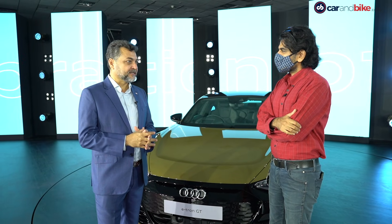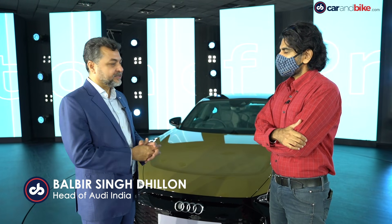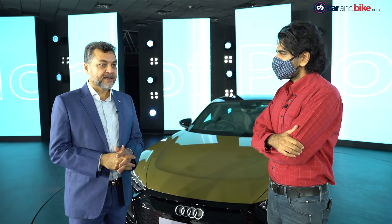It's a very important day for us, and after the success we have seen with the e-tron launched exactly two months back, we are so happy that we could bring this car. We believe the future is electric and it is becoming electric faster than we all thought. We are very happy that we are able to bring the fastest and strongest cars that Audi has ever built to India.